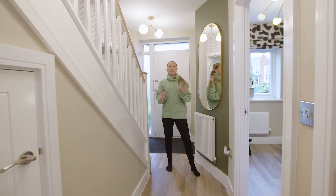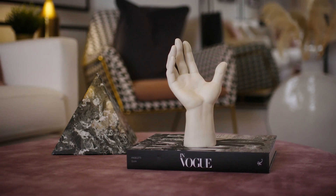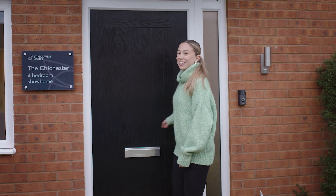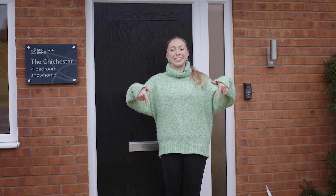There you have it — five handy tips on how to move house like a pro. It's time to start your to-do list! Still looking to find your dream home? We offer a range of two, three, four, and five bedroom homes across England and Wales. Why not check them out? Click the link in the description below. Bye!